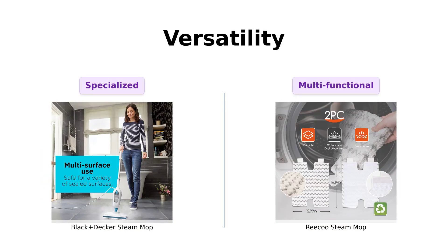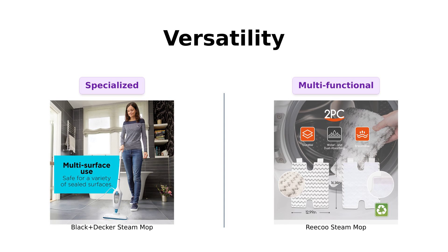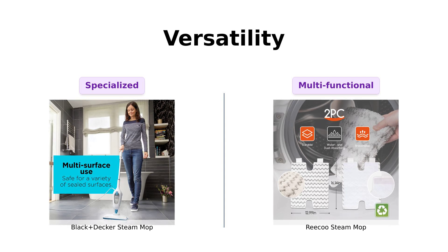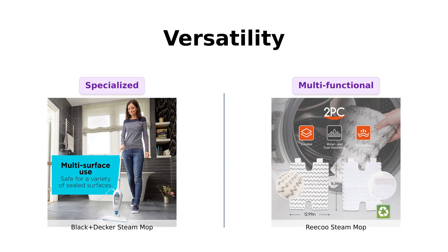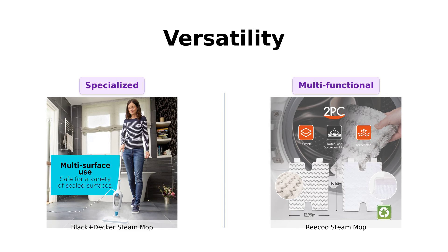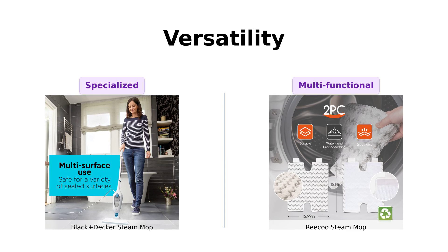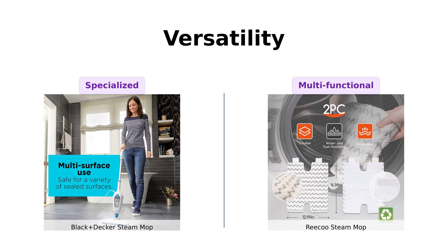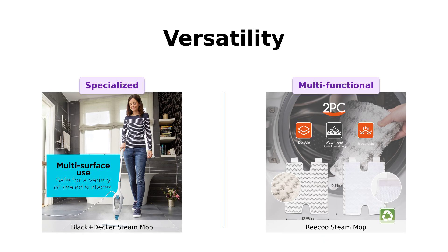Now let's talk versatility. The Black & Decker is designed for sealed surfaces—hardwood, tile, stone—basically, it's the Swiss Army knife of mops. Reviewers appreciate its effectiveness on these surfaces, but the Riku claims to be a 10-in-1 steam cleaner. It can tackle everything from sofas to windows. While some users love the Riku's multi-use capabilities, others have found it can struggle with specific tasks, like cleaning grout. So if you want something that does it all, the Riku might just be the jack-of-all-trades you need in your cleaning arsenal.